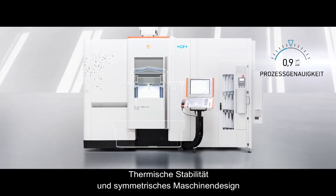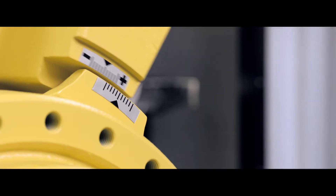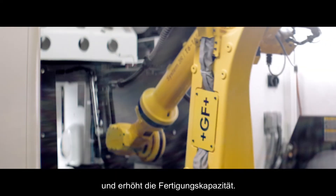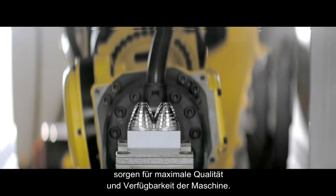Thermal stability and symmetric design guarantee long-term process reliability. Intelligent automation shortens cycle times and scales up capacity. Smart machine modules and services maximize quality and uptime.